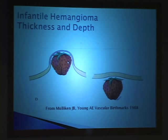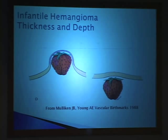This picture from John Mulliken's original textbook on vascular birthmarks shows that where the hemangioma is located can be quite variable—the epidermis, the dermis—and what you see on the surface will vary depending upon the hemangioma. We can encounter three situations when thinking about hemangiomas and laser treatment: treatment after the growth phase is finished—the residual hemangioma; treatment of ulcerated hemangiomas; and treatment during the early or growing stage.